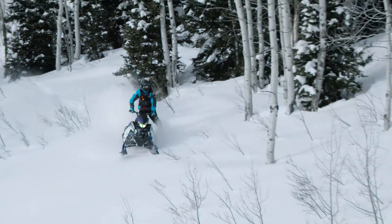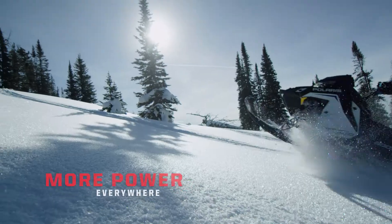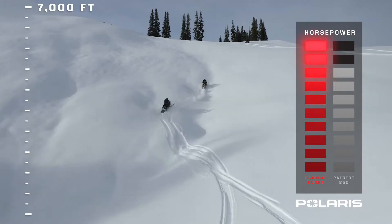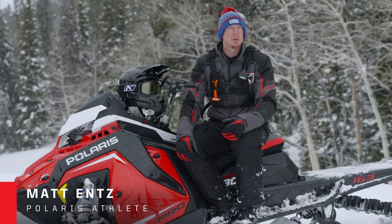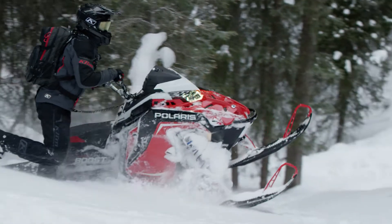The Patriot Boost platform is starting with the core Patriot 850, so we're using the same crankshaft, the same connecting rod, the same main bearings. We have an updated piston to handle the turbocharged application, but you're getting that same reliability that Patriot's been known for. We're offering 10% more at sea level and carrying that all the way up to 10,000 feet, which means about 50% more power than your naturally aspirated cousin in the 850 Patriot.